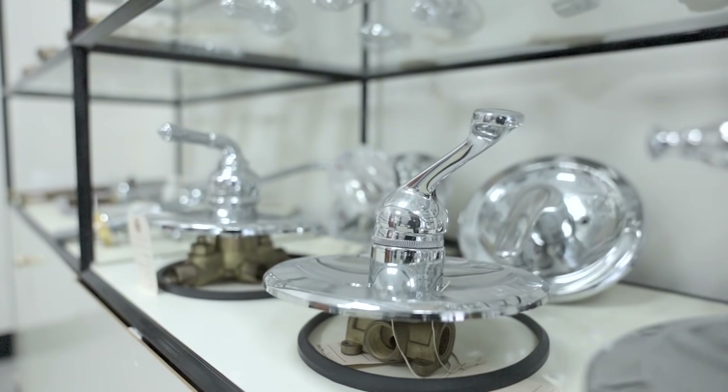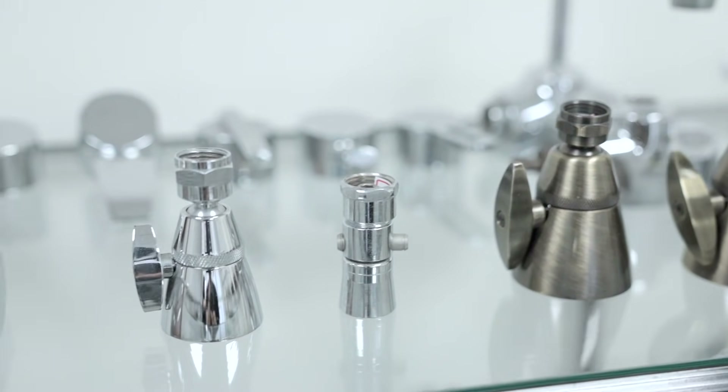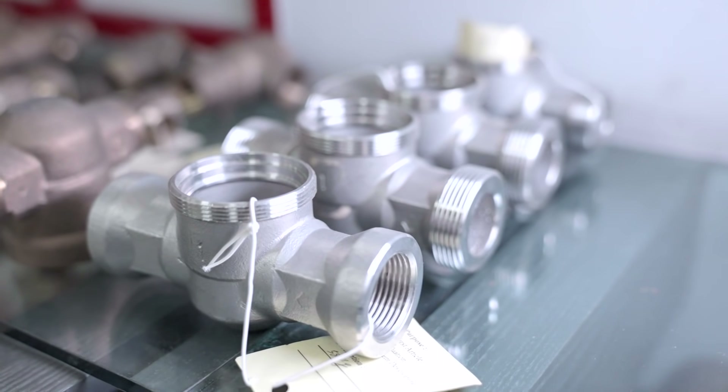What exactly do we supply? Primarily faucets, both commercial as well as residential, including laboratory, bathroom, and tub and shower. Also valves, whether it be drain valves, gate valves, silicocks — all forms of varieties that involve water connections.